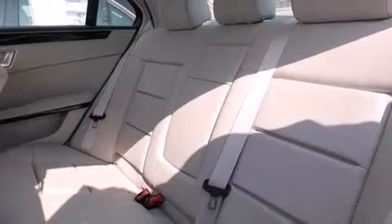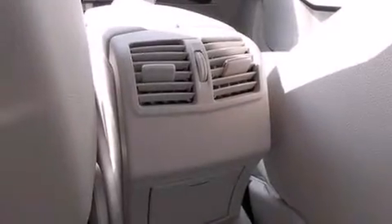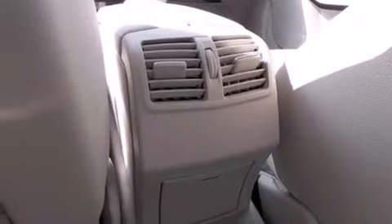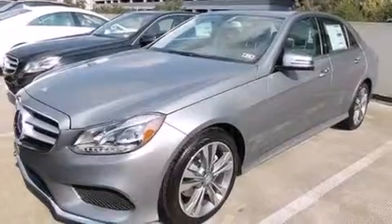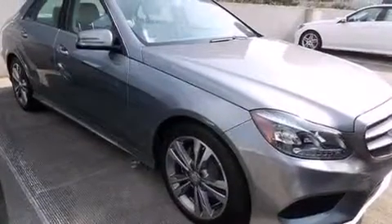The following features are also included: memory settings for the driver's seat positions, so you can recall your favorite position with the push of one button, cruise control, an auto-dimming rear-view mirror, a leather-wrapped steering wheel, and a passenger-side airbag.